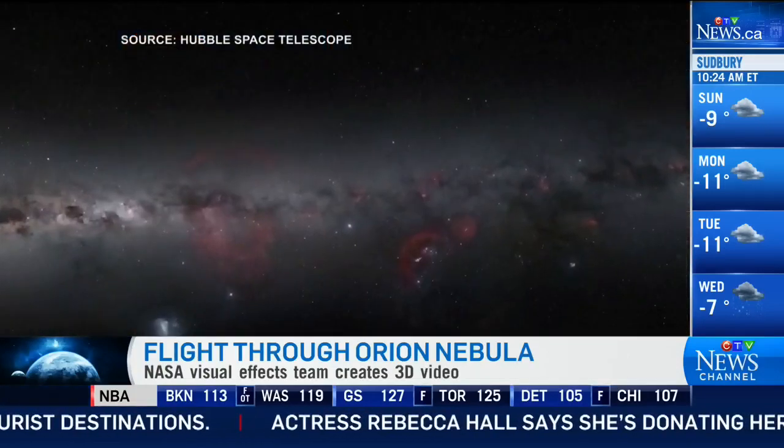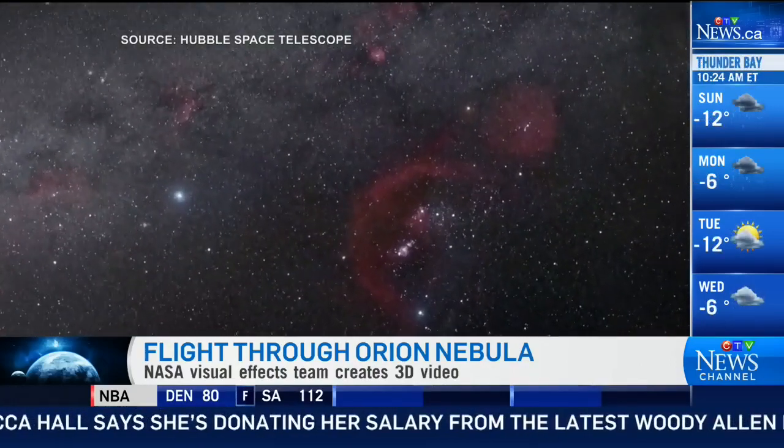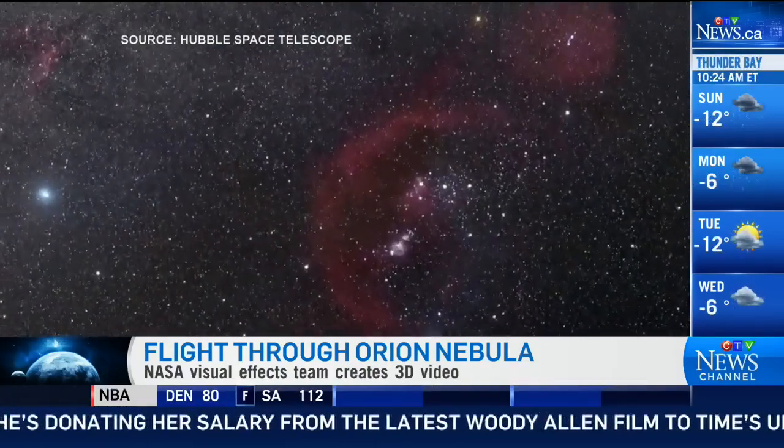It must be particularly exciting for those bottled water companies. Let's talk about some images that came out of a 3D flight through the Orion Nebula. NASA astronomers have these visual effects, and they've combined it into some video that we're showing our viewers right now. This is pretty spectacular. What can you tell us about the video?